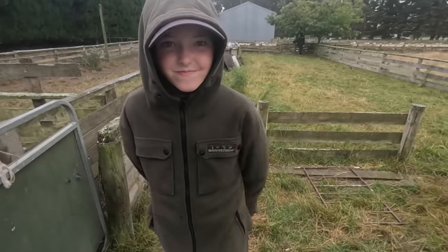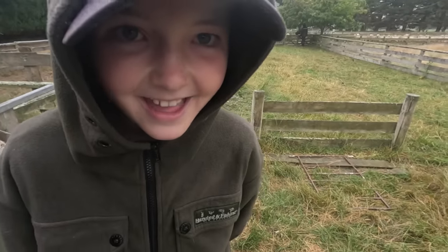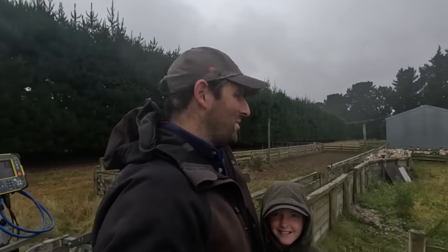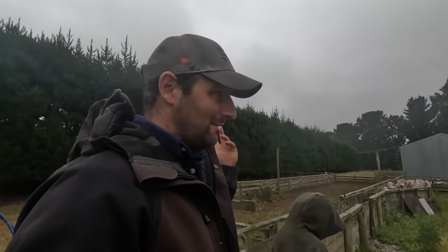Good morning, Georgia. Good morning, Dan here at the Least Block. Yeah, pretty miserable day — just easterly, drizzly, overcast.